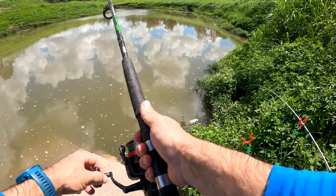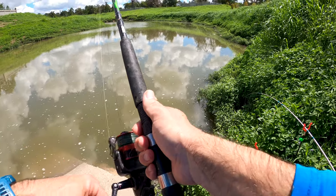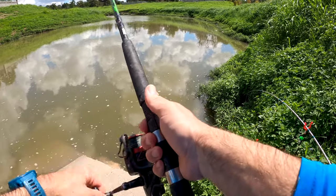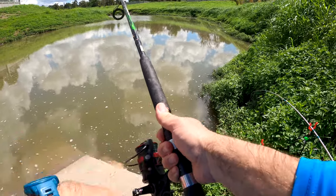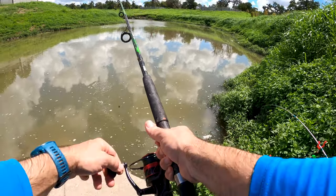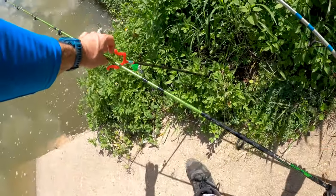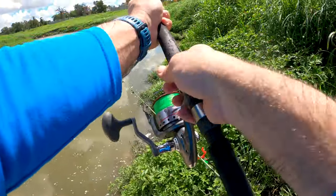This one just had a pull — no, I don't feel anything. I don't have any bait, so we'll get that loaded back up and get this one cast back out.